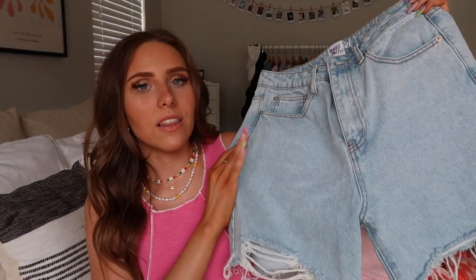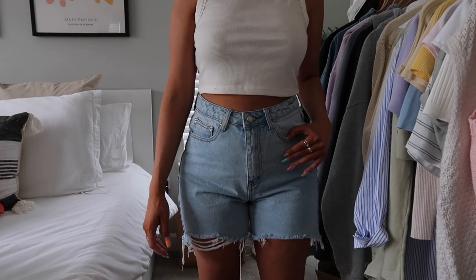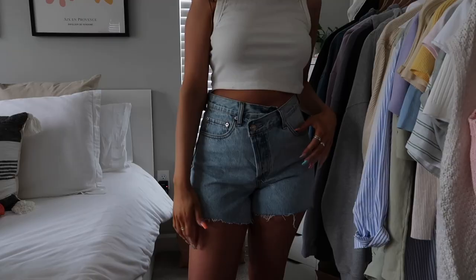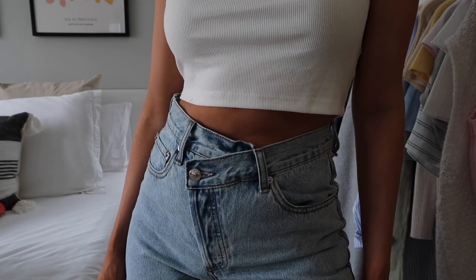Next up I got some denim shorts — Princess Polly has the best fitting denim. The first pair, the Mackie shorts, are the perfect wash and fit — high-waisted, a nice longer length which is very trendy, with subtle distressing and a raw hem. I've already worn and washed them so they may be slightly more frayed, but they look so good with everything. Next are these crisscross style shorts — I was so excited they were in stock. They also come in a longer length. I actually have the Holly asymmetric jeans from Princess Polly and they're my favorite jeans, so I had to get the shorts version — the crisscross detail adds that extra something.